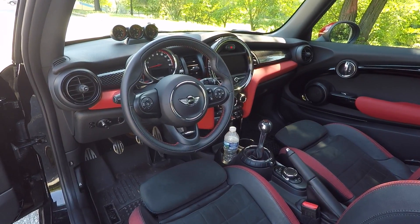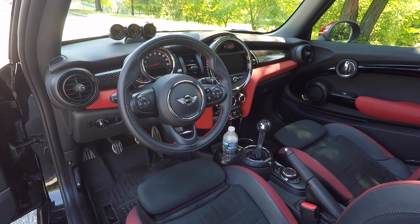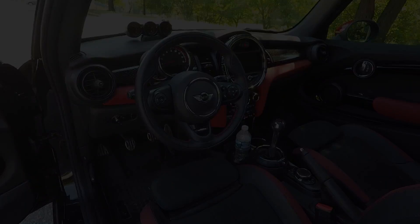That's about it for the things I hate about the Mini Cooper John Cooper Works. It's a great car — don't get me wrong, I love this car. I hope you guys enjoyed this video. Thanks for watching.